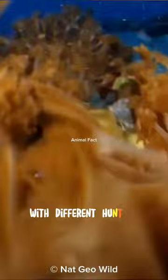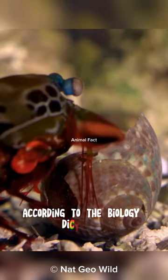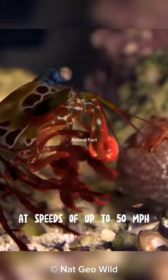Mantis shrimps that hunt by smashing tend to have strong front legs that enable them to strike their prey with tremendous force. According to the biology dictionary, smashing mantis shrimps can strike their front legs at speeds of up to 50 miles per hour in a matter of seconds. This speed surpasses the fastest human punches.